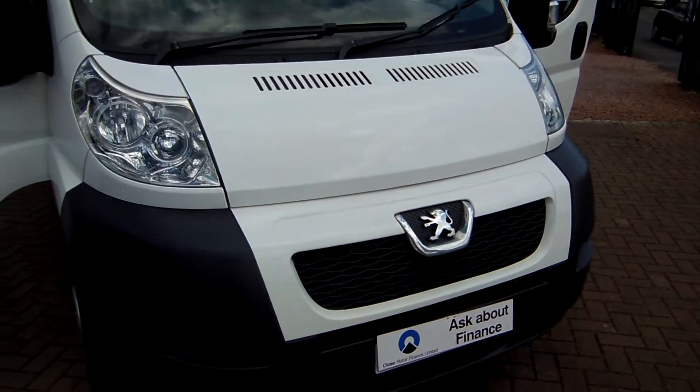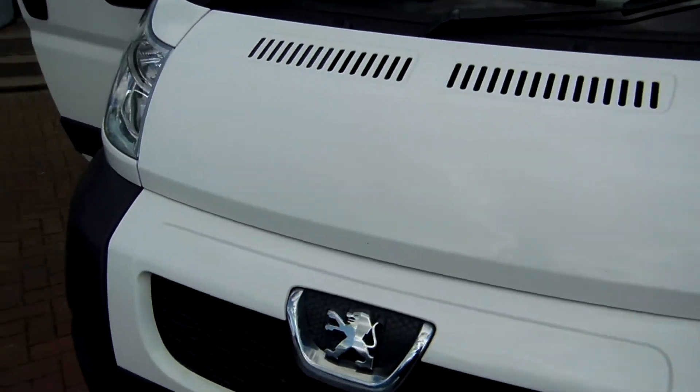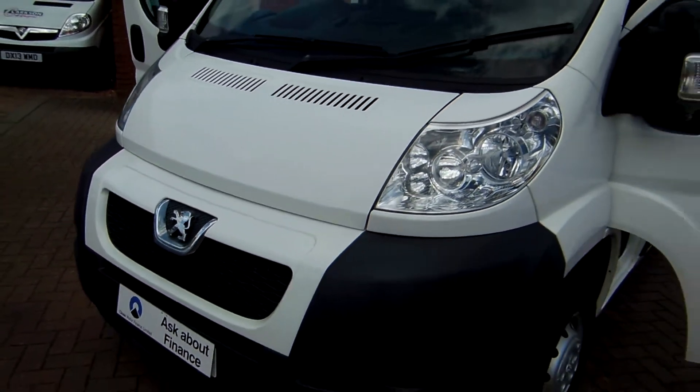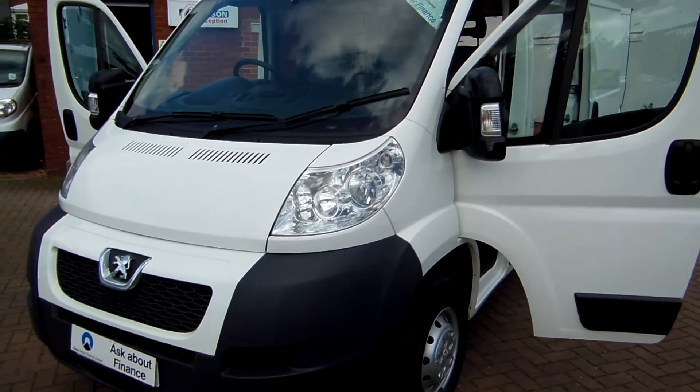What I like to do in these videos is tell you as much as we can about the van's past life. We find that when people are buying a van, it helps if they know where it's come from and what it's done — it's always a question that people ask: what has the van done?